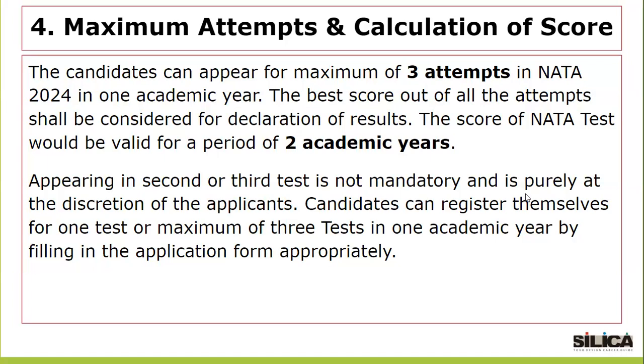Regarding maximum attempts and calculation of scores: candidates can appear for a maximum of three attempts in NATA 2024 in one academic year. The best score out of all attempts shall be considered for declaration of results. The score of NATA test would be valid for a period of two academic years. Appearing in a second or third test is not mandatory and is purely at the discretion of the applicant. Candidates can register for one test or a maximum of three tests in one academic year by filling the application form appropriately.